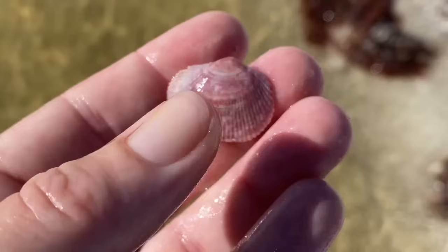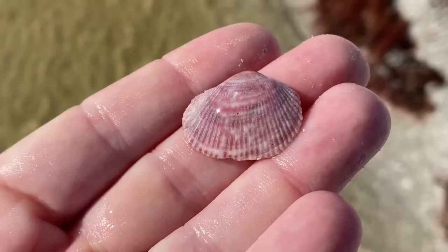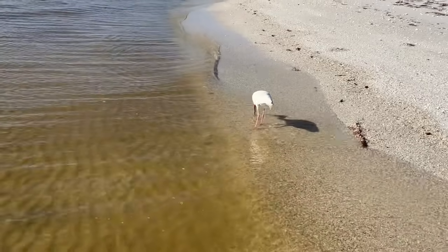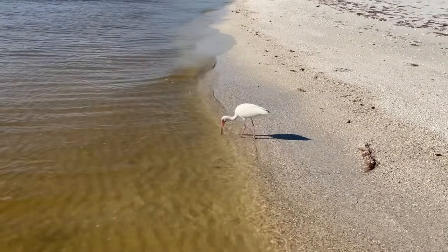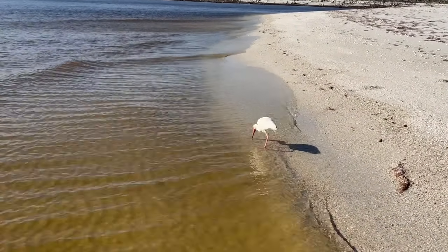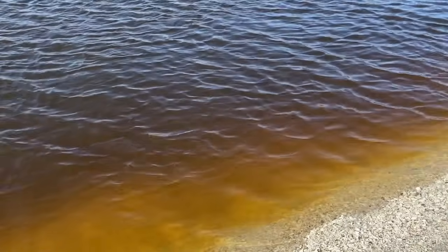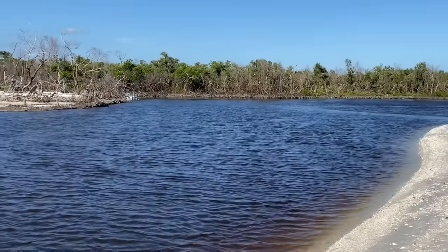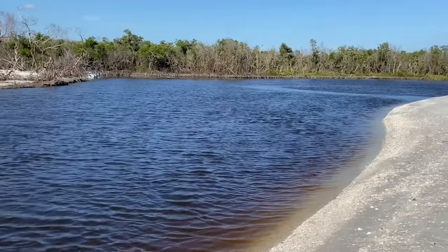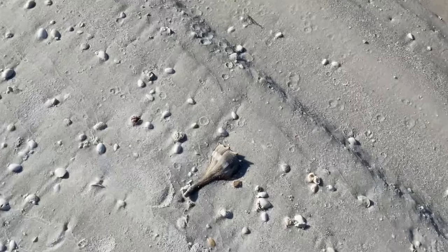That is a paper cockle — either a broad paper cockle or a spiny paper cockle, and I still don't know that I'd be able to tell them apart. Check out this ibis — their beaks are so sensitive. Just like that, it felt a crab and down the hatch it went. They'll eat little mole crabs and other crustaceans. You might notice the water is looking a little brown — that's from tannins. The color can change from light yellow to dark brown as a result of the decay of natural organic substances such as leaves, bark, and wood.